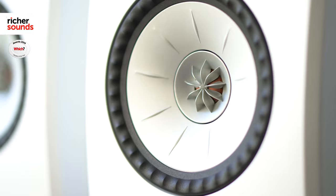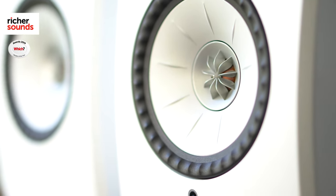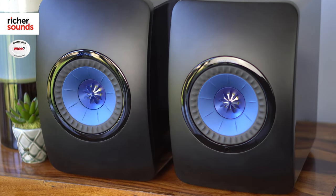Both models feature KEF's acclaimed Uni-Q driver array. By placing the tweeter in the center of the driver, this massively improves stereo imaging, making your music sound clearer and more defined in a wider listening area.